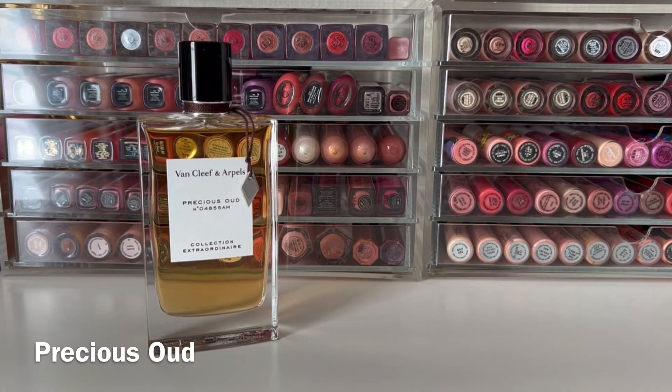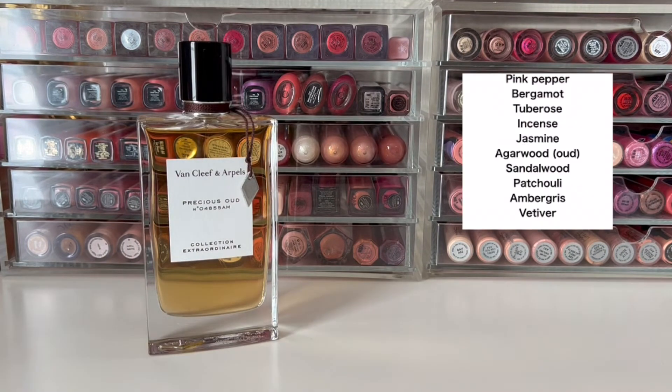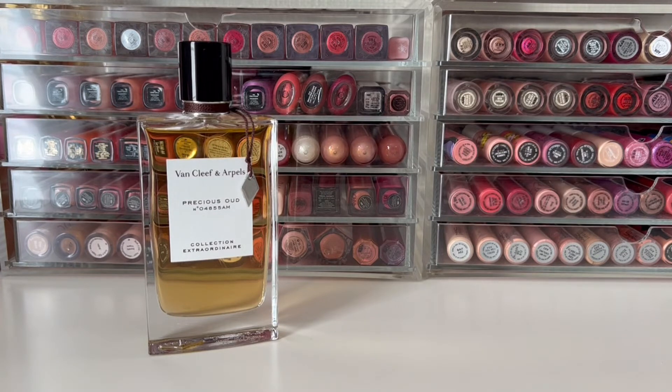Next up is Precious Oud, released in 2011. It has top notes of pink pepper and bergamot, mid-notes of tuberose, incense, and jasmine, and base notes of agarwood or oud, sandalwood, patchouli, ambergris, and vetiver. This one opens very spicy and citrusy before the florals come in. There's a hint of a bubblegummy scent from the tuberose. I don't think this is overwhelmingly an oud fragrance — to me it's mostly a slightly sweet floral with a little incense. Overall it has a bit of a dark, sexy quality, but it's a really nice floral scent.